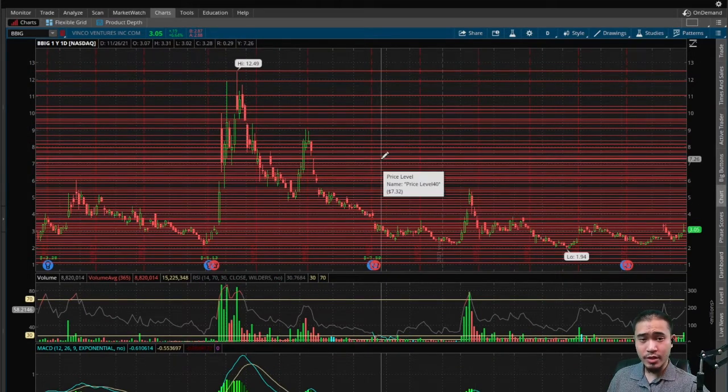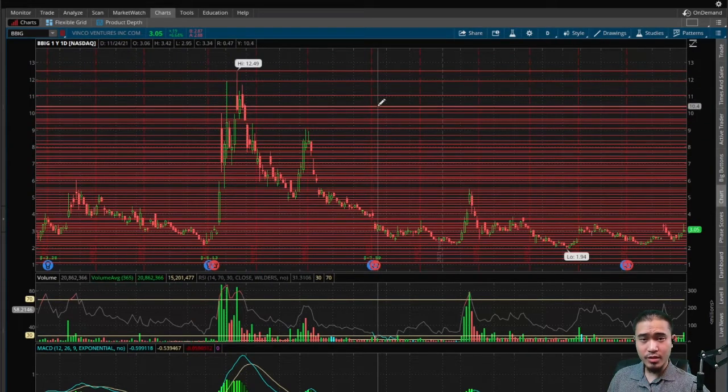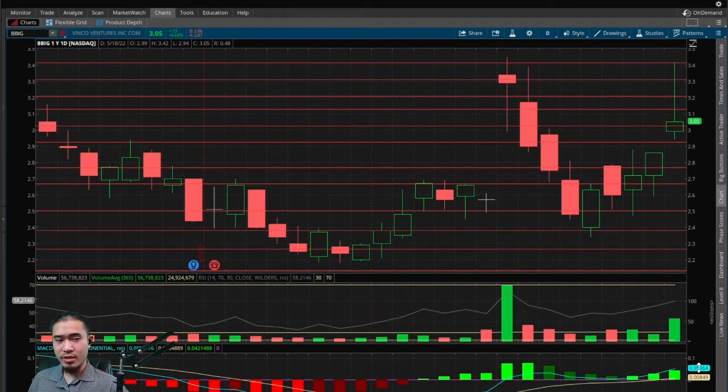The longer-term cup and handle tops can be $6.35, $7.30, $8.35, $9.10, $9.40, $10.40, $11.90, or even the high of $12.50. Those are all bullish indicators telling us the stock should come back up to one of those tops to complete the cup. The cup and handle is bullish in both the short and long terms.